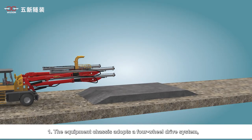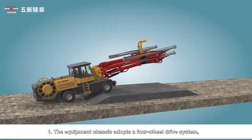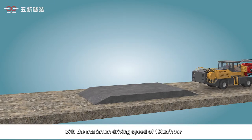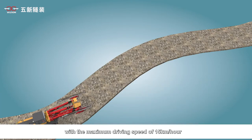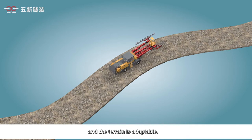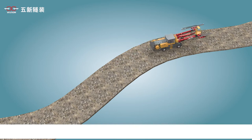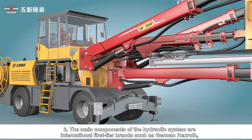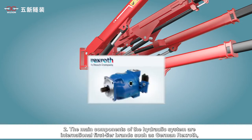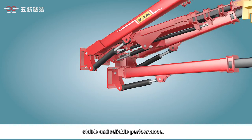First, the equipment chassis adopts a four-wheel drive system. The climbing ability can reach 27%, with a maximum driving speed of 15 kilometers per hour, offering flexible driving and good terrain adaptability. Second, the main components of the hydraulic system are international first-tier brands, such as German Rexroth, ensuring stable and reliable performance.